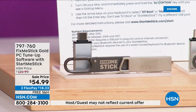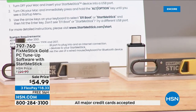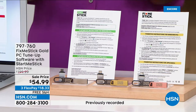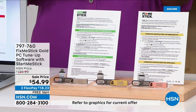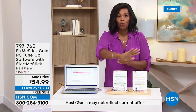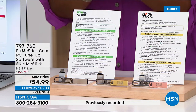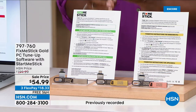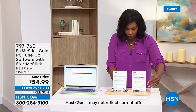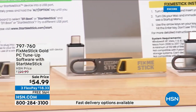You're getting one Fix Me Stick good for up to the lifetime of six computers — PCs or Macs. You're also getting a Start Me Stick for unlimited computers. The Start Me Stick is for that older computer that's slow, outdated software, but still has documents you need to access. Joe Harrison joins us — every single day there are 30,000 new viruses, so even if you ran your antivirus last week, there's a good chance you'll encounter a new virus today or tomorrow.